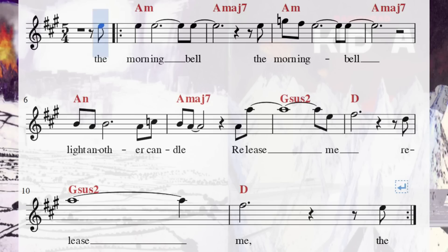Now let's move on to a different example: Morning Bell, which is a really interesting song because it was released twice — once on Kid A and then on the next album Amnesiac. What's so interesting is that on Kid A it's in 5/4, but on Amnesiac it's in 4/4.